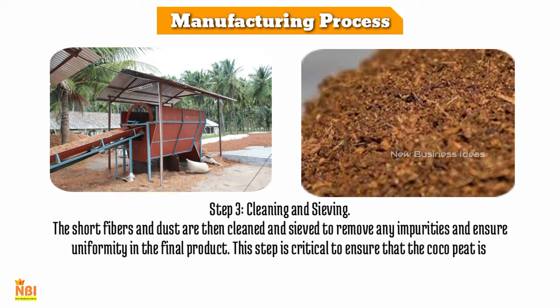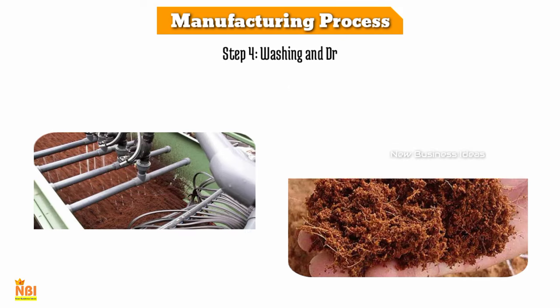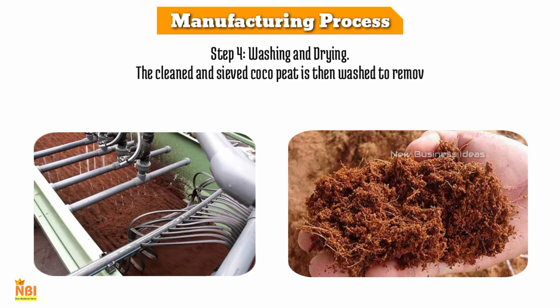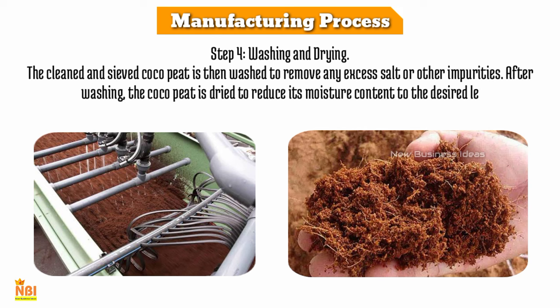Step 3 is cleaning and sieving. The short fibers and dust are cleaned and sieved to remove any impurities and ensure uniformity in the final product. This step is critical to ensure that the coco peat is of high quality and free of contaminants.